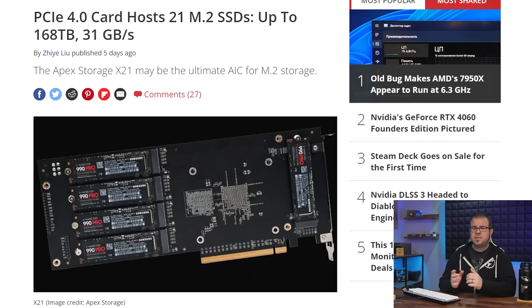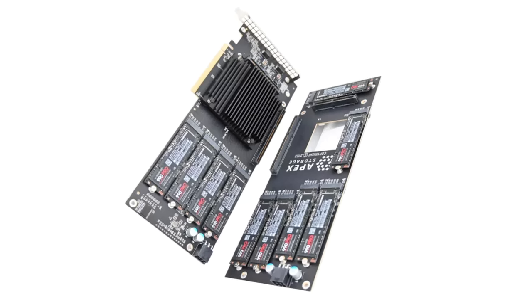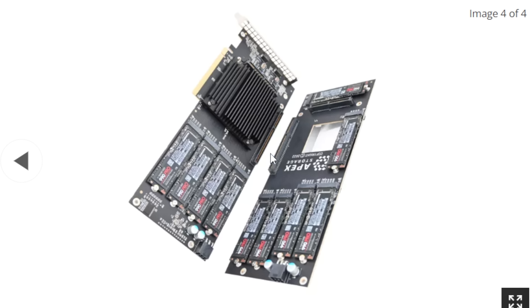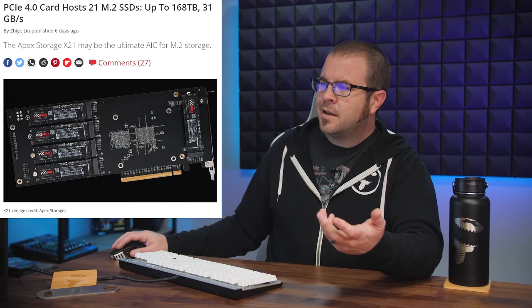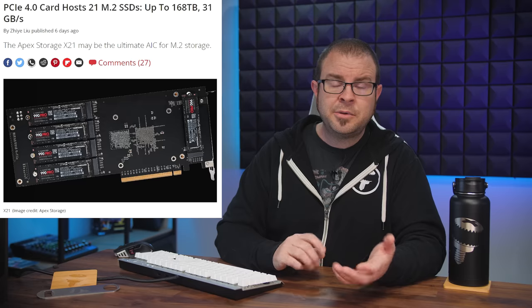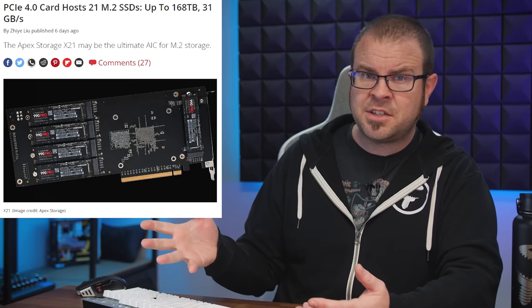Here's a random but pretty cool piece of PC hardware: the Apex Storage X21, a PCIe 4.0 add-in card that can fit up to 21 M.2 SSDs. It uses a dual PCB design that can mount 10 SSDs on the inside with an unspecified controller that probably also acts as a switch, and then 11 more SSDs on the outside. With 8TB SSDs, this card could hold 168TB of storage, and in an ideal configuration can hit 30+ gigabytes per second read speeds and 6 to 7.5 million IOPS. A fascinating device for storage junkies, but unfortunately Apex Storage hasn't revealed pricing or availability yet.